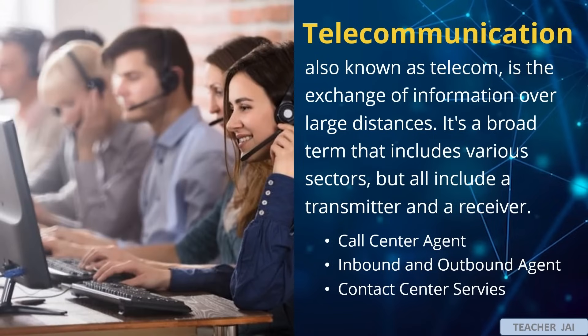And last, telecommunication, also known as telecom, is the exchange of information over large distances. It's a broad term that includes various sectors, but all include a transmitter and a receiver. Example opportunities are call center agent, inbound and outbound agent, and contact center services. A call center agent handles incoming calls from customers, providing assistance, answering queries, or processing orders. Outbound agents make calls to customers for sales, surveys, or follow-ups. Contact center services encompass both inbound and outbound activities and may include customer support, telemarketing, or technical assistance, often provided through various channels like phone, email, or chat.